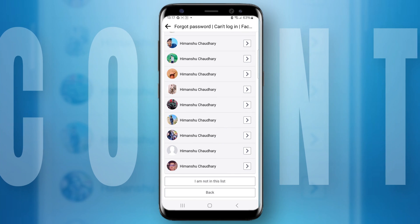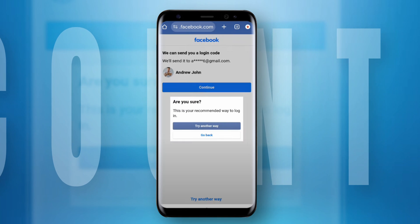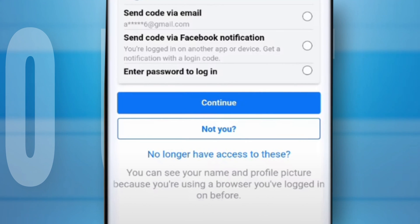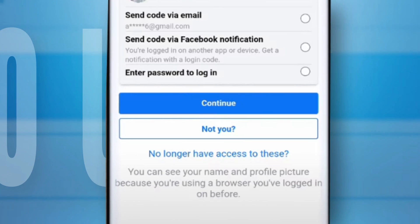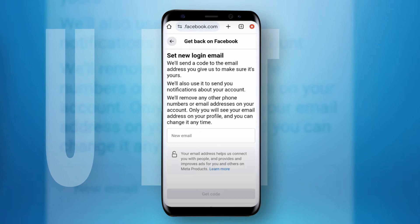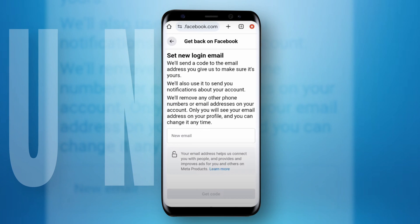It will ask you to send a login code, but since you don't have access, tap on 'Try another way.' Then tap on 'No longer have access to these,' then tap on 'Start.' Facebook will then offer to send you a login code to a new email address and remove all the older emails and numbers.